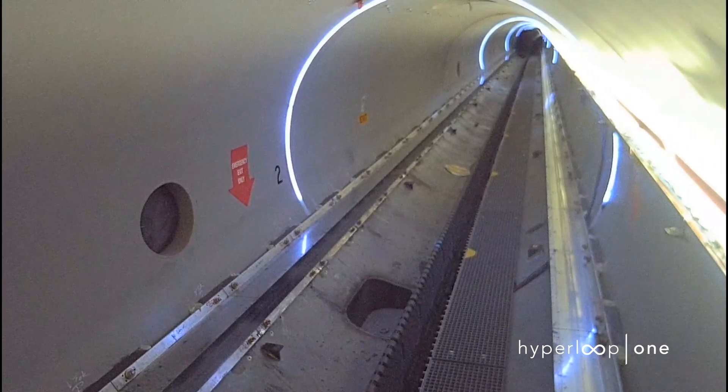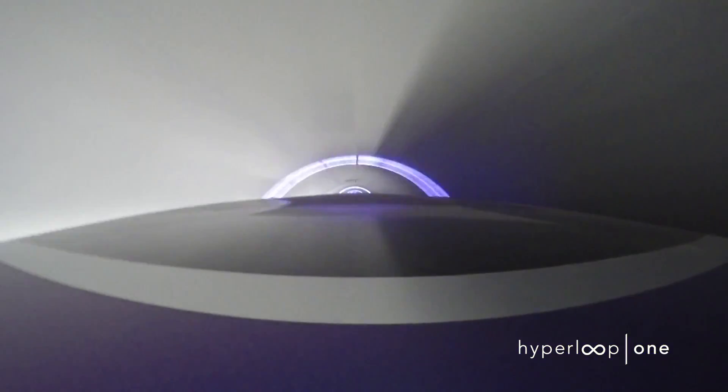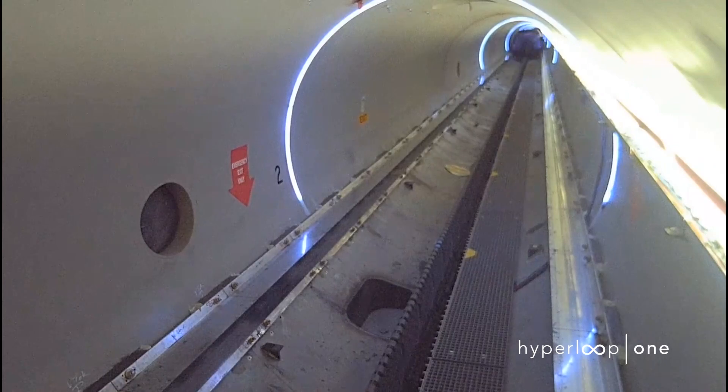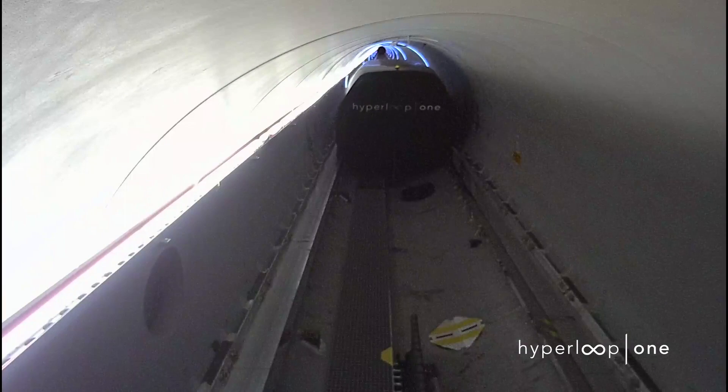But this week, Hyperloop One took one massive step towards making Hyperloop a reality when its experimental XP-1 pod was accelerated to nearly two hundred miles per hour and back to rest inside Hyperloop One's Dev Loop track outside of Las Vegas, Nevada.